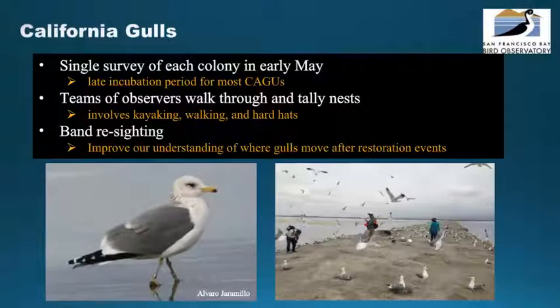We also have an annual survey called the California gull walkthrough. This survey is held in early May, and a team of observers will walk through known colonies and tally nests. Typically the observers will walk, kayak, and wear hard hats because it can get messy. The observers also identify birds with bands to understand where gulls move after changes to their habitat, such as restoration events.